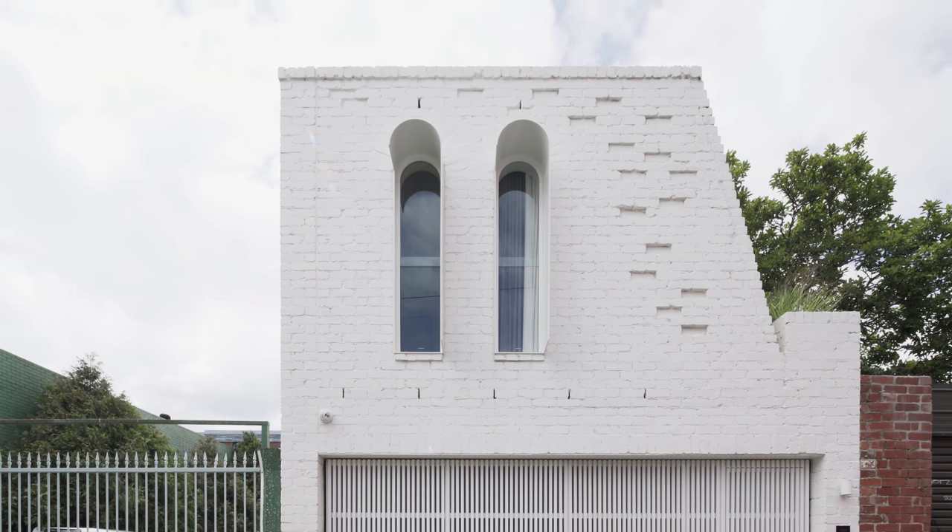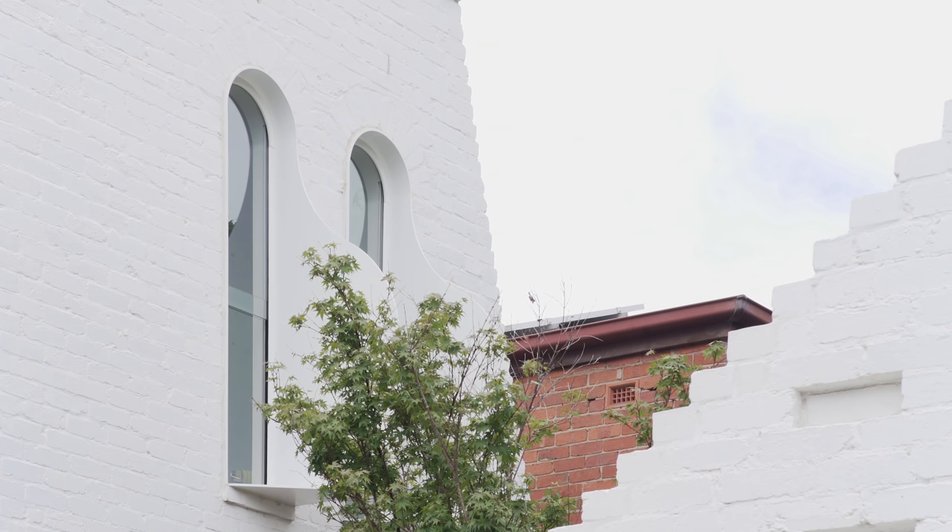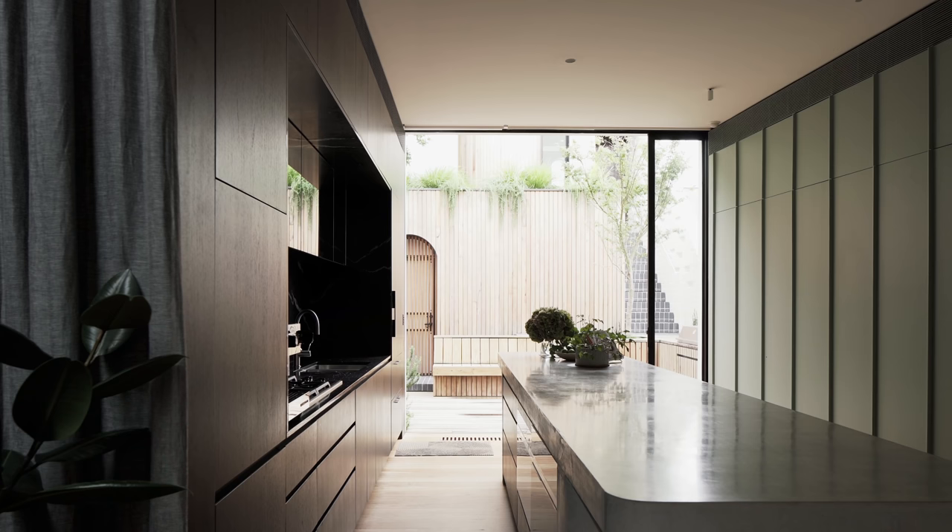The three buildings at the rear all look very similar when viewed from the public realm. We've retained the white paint finish because it was depicted on the existing building. The bricks that are utilised have that lustre and texture — you could be confused for thinking that the new buildings are actually original.